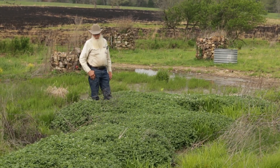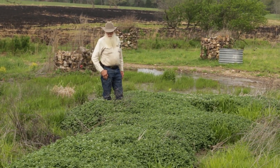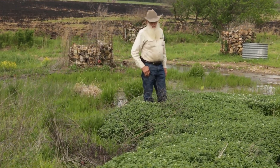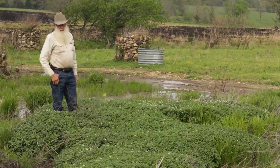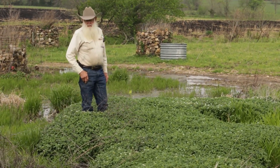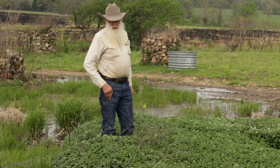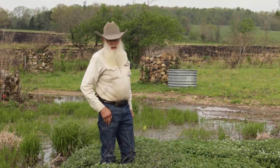We're standing at this spring area that has a huge population of watercress. Going back in history a little bit, this was my parents' dairy farm and in the 1950s it would have been terribly overgrazed, and these springs were diminishing yearly.